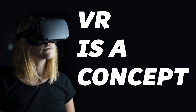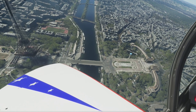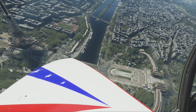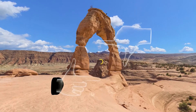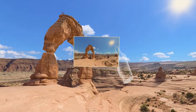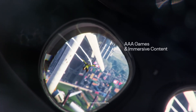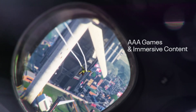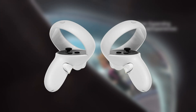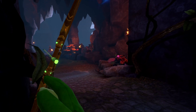VR is a concept whereby we use technology in an attempt to fool our senses into believing we are located in a completely different reality to real life. In the current day and age, this technology usually takes the primary form of a VR headset, which tricks your eyes and ears into seeing and hearing whatever experience or game you are currently enjoying. This, used in conjunction with motion controllers, allows us to reach out and interact with these virtual worlds in a myriad of ways.